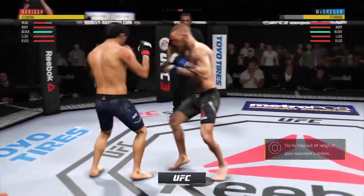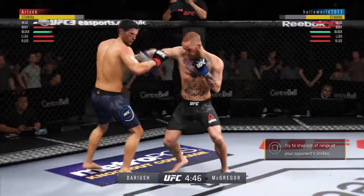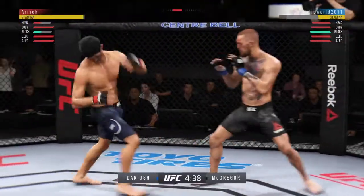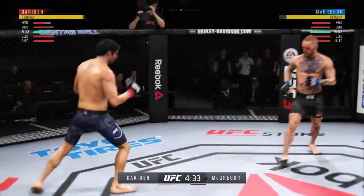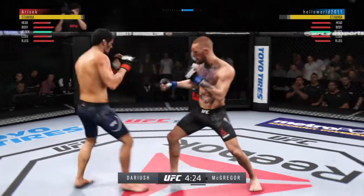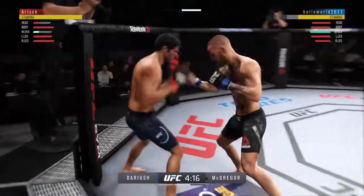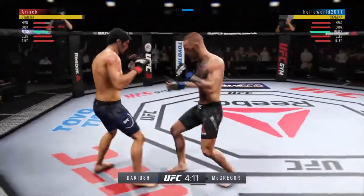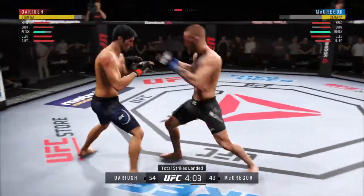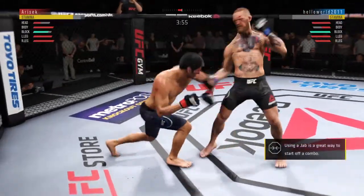All right, second round underway. Little bit of a feeling-out process in that first round. Entertaining action on both sides — nothing that wowed the crowd necessarily. McGregor gets hit by that leg kick — may not be a bad idea to start to check some of these. Beautifully placed and timed kick there by Dariush. Doing an excellent job blocking here, blocking all the shots coming towards his head. Let me show you the total strikes.